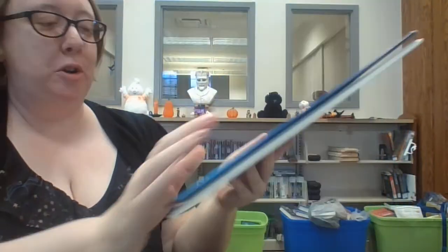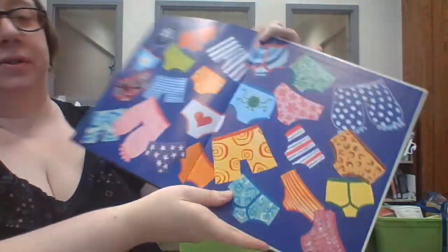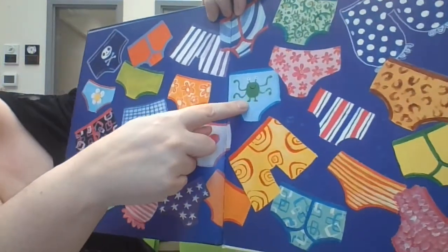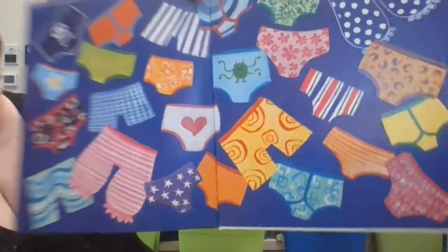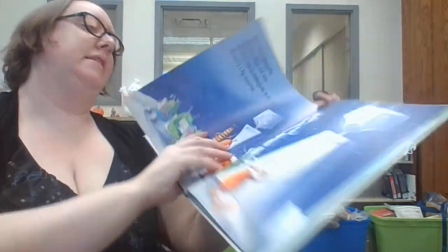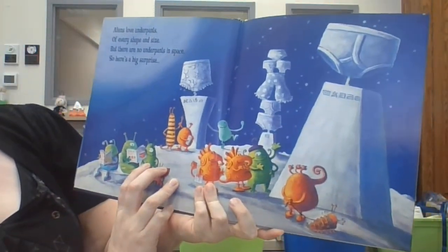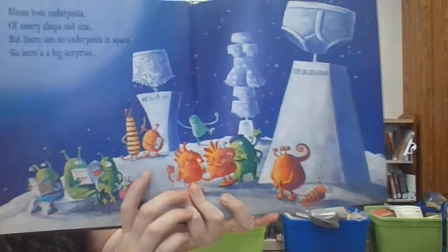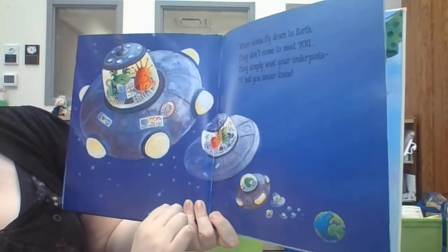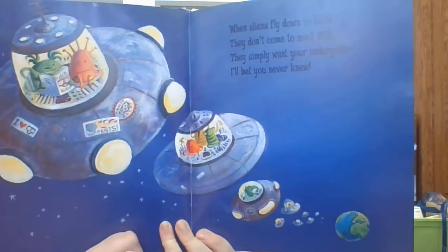Now I have Aliens Love Underpants. I love all the different underwear you can see — I think it's in the back there. We've got pirate underwear, some big old bloomers, and there's alien ones. Aliens love underpants of every shape and size, but there are no underpants in space, so here's a big surprise — when aliens fly down to Earth they don't come to meet you. They simply want your underpants. I'll bet you never knew.